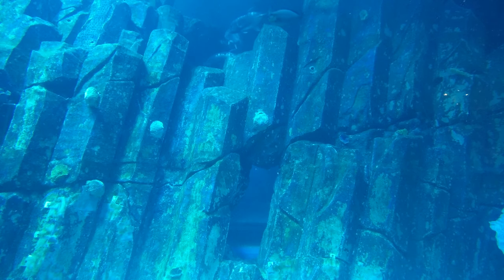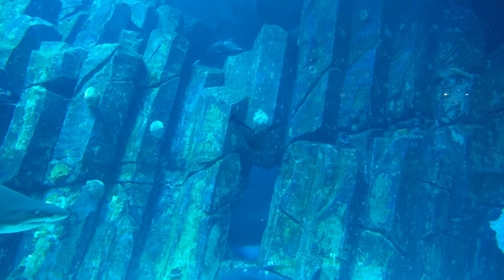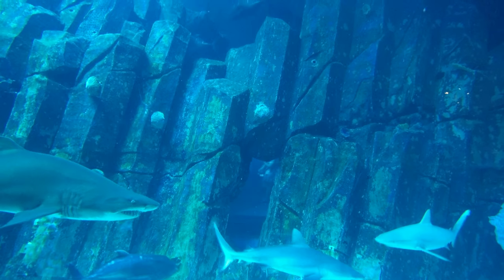So we're at the Dubai Aquarium. There are some really unusual creatures here and there. There's quite a large shark that's just coming into view. Let's move down a little bit. This is quite a big one.